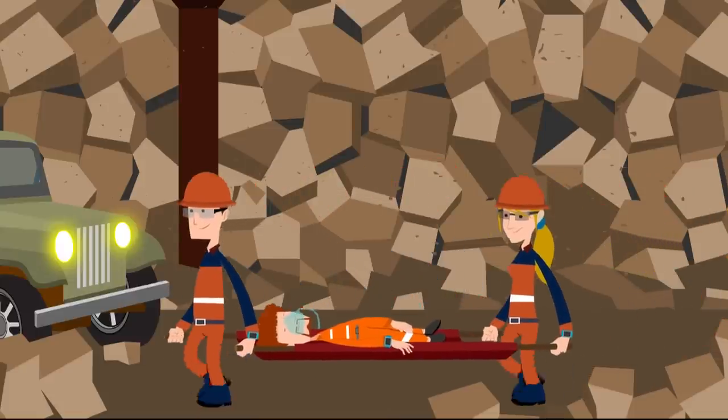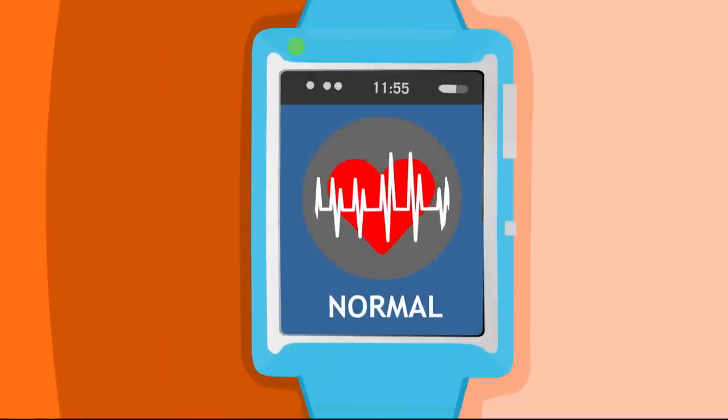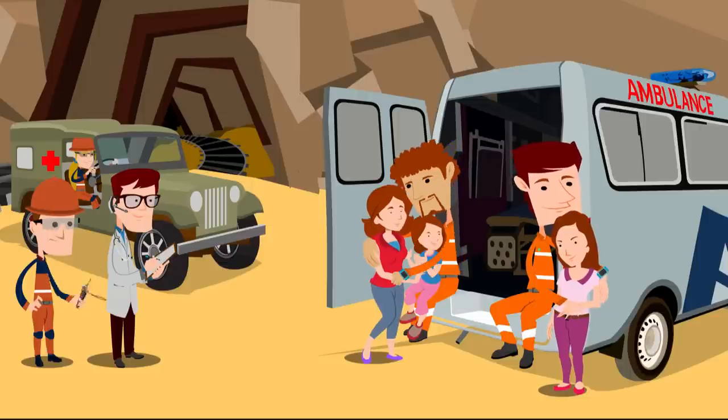The rescue team arrives and pulls off the boulders and gets them out of the mine. The vital signs show some improvement. The paramedics arrive on time, and Joel and Samuel are back safe with their families.